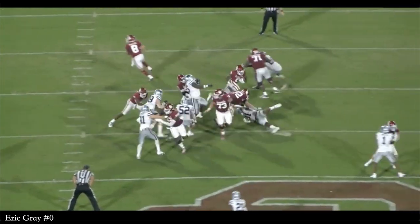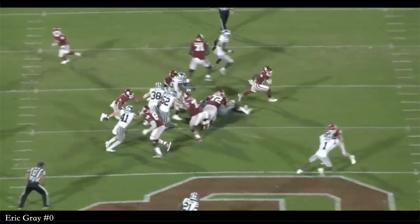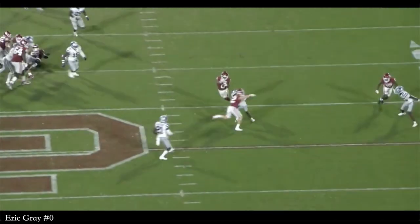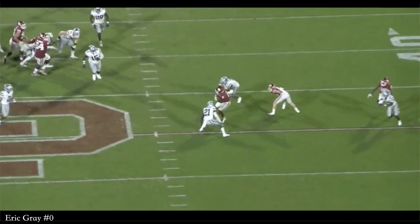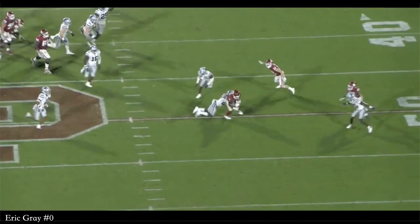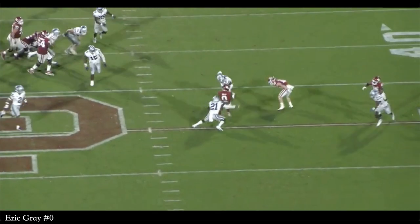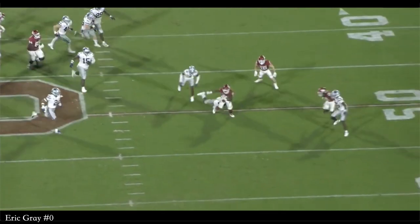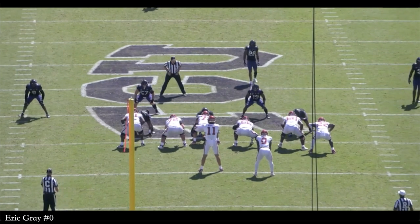Gray is going to run behind Anton Harrison and a double team block that knocks Felix Enudike-Uzama down to the ground. Then he's going to cut back between that little block and then spin. He's a big spinner. One thing I love about Eric Gray when he spins is he's really controlled. He comes to balance very quickly and doesn't really lose any momentum when he wants to get north — another one of those little things I really appreciate about his game.